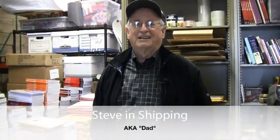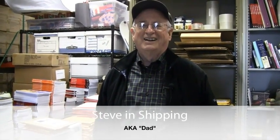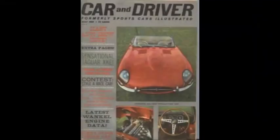Here is Steven, shipping aka dad. You have some experience with publishing? I do — about 55 years. Is this the most glorious job you've had? Oh, by far. I've been working my way up to this for all 55 years and finally I'm here.